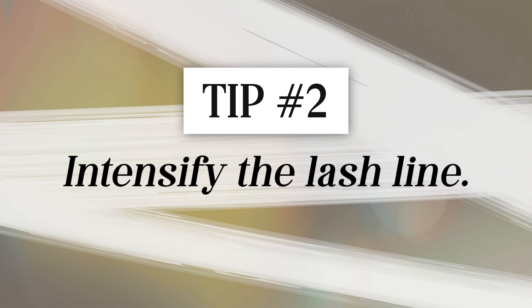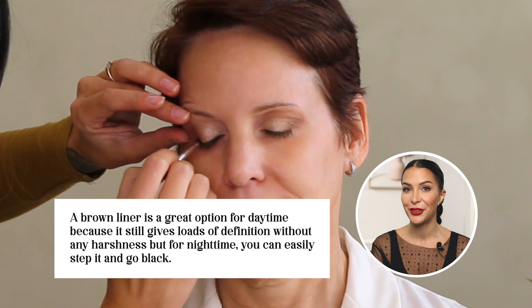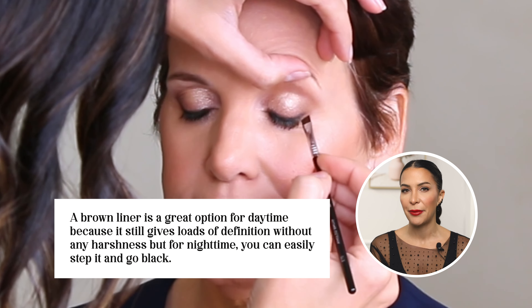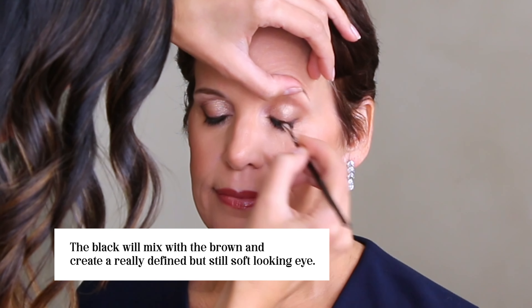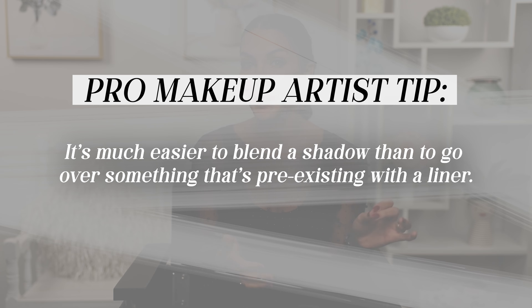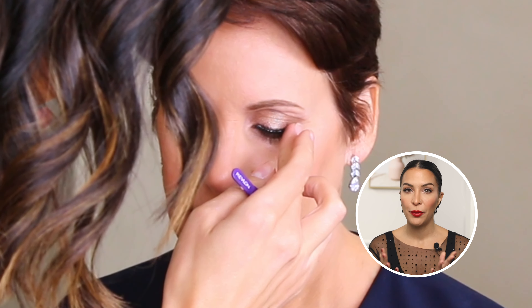Tip number two is to smoke out and intensify your lash line for evening. For Linda's daytime look I used a dark brown liner, which gives loads of definition without harshness. For nighttime, step it up and go black by taking an angled brush, dipping it into a black shadow, and going right on top of the brown liner. The black mixes with the brown to create a really defined but still soft-looking eye. It's also much easier to blend a shadow than to go over something pre-existing with a liner. You can also add lashes — fake lashes make an enormous difference. My favorites are the Ardell Naked Lashes in number 420: feathery, light, comfortable, and they work really well on hooded eyes.